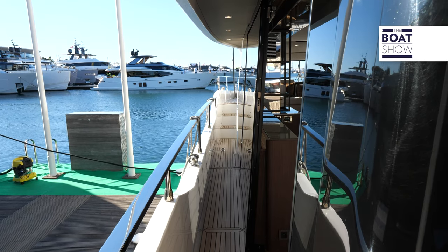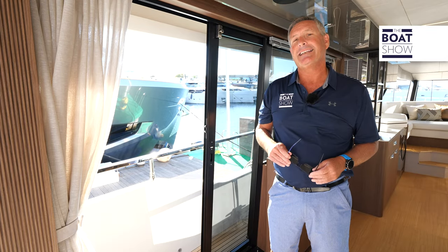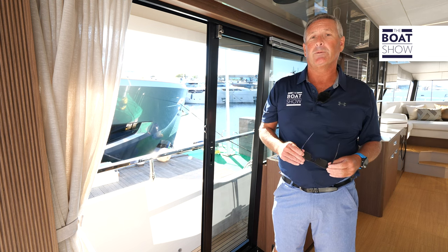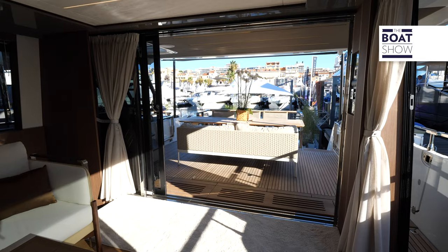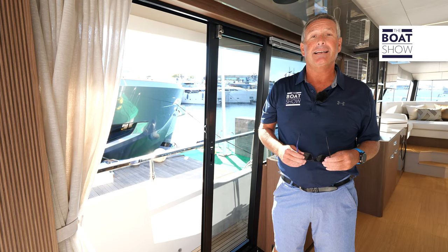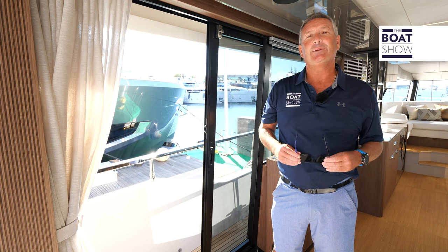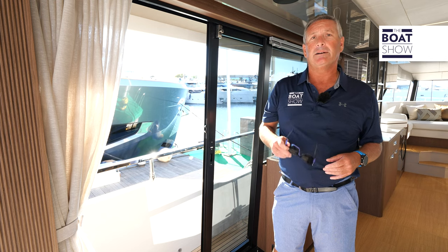If you need protection from the weather — or want to let the breeze in — there are three points to get in and out. First, up by the helm there's a slider to the bow. In the back, a triple sliding glass door gives access to the Infinity Cockpit. And right here, a base slider gives access to the side deck and up to the bow. The side decks are wide and well-lit with safety lighting as you go.